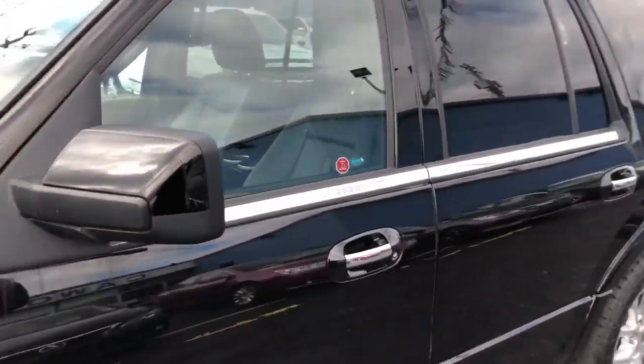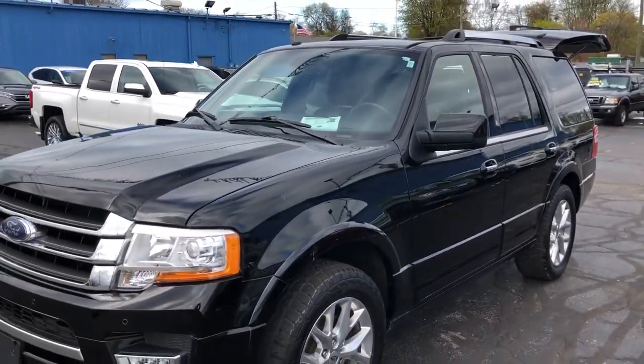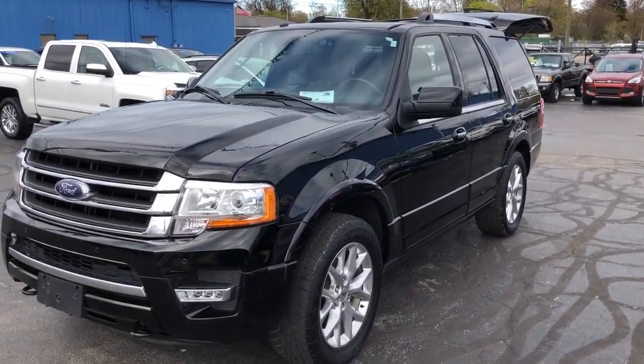This is a 2017 Ford Expedition 3.5-liter EcoBoost, just under 30,000 miles. Come on in today and see us — thank you, we'll see you next time.